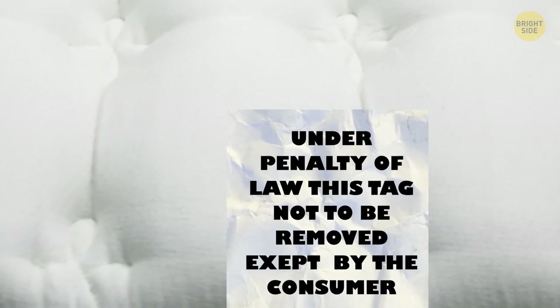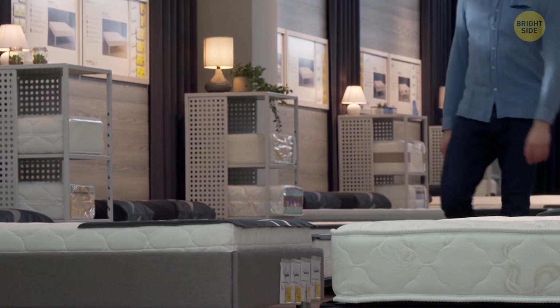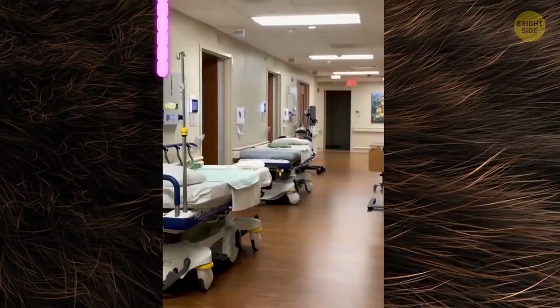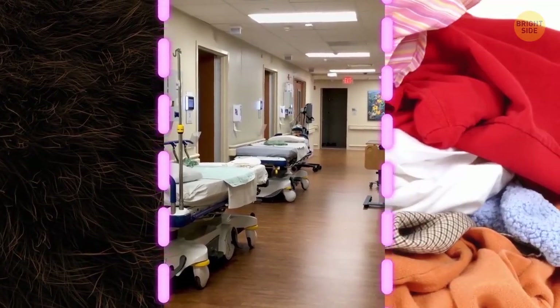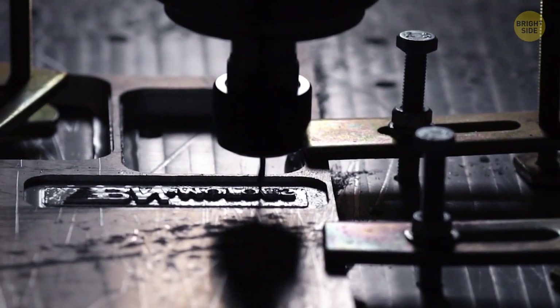The 'do not remove under penalty of law' tag on mattresses was invented in the 1900s when manufacturers made the filling out of basically anything — animal hair, old hospital beds, or clothing. Strict laws created the tags to stop recycled materials from being used and sold as new.